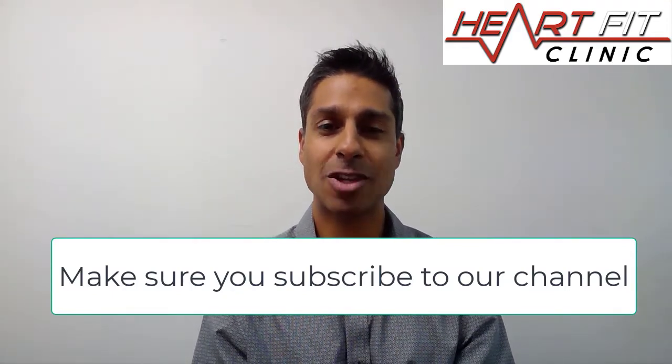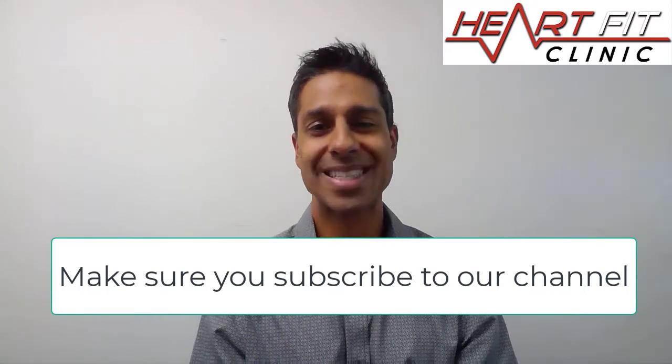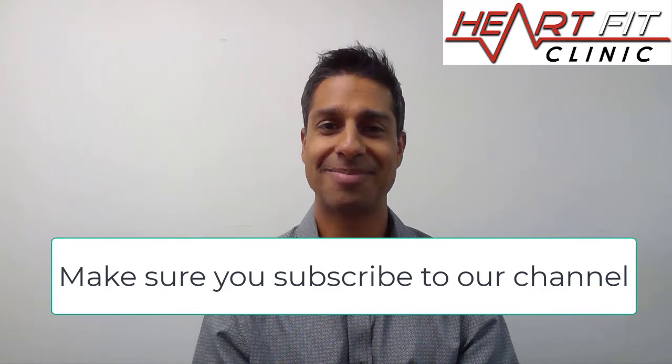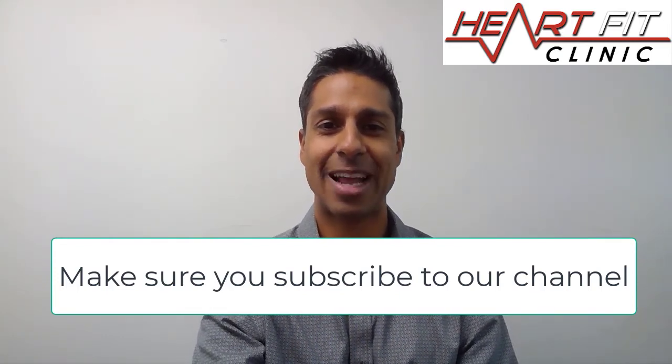Diamond Fernandez here with the HeartFit Clinic talking about echocardiograms — safe tests, painless, no radiation, and great tests to see the structure of the heart. Look forward to continuing to help you live happier, healthier, and longer.